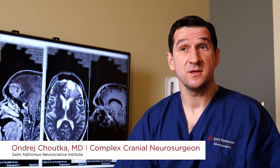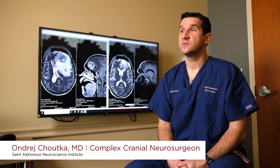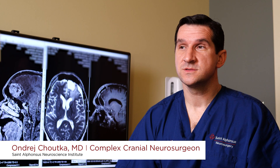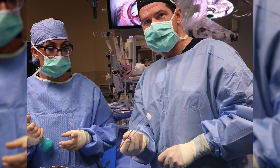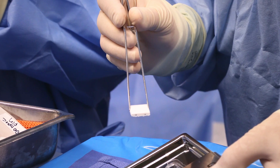GammaTile therapy is essentially a type of brachytherapy, which means radiation in the field of a tumor. It is a technology used for malignant tumors. It's radiation seeds — the seeds allow bringing the radiation directly to the cavity without passing through to the outside. So rather than outside in, we're radiating from inside out.